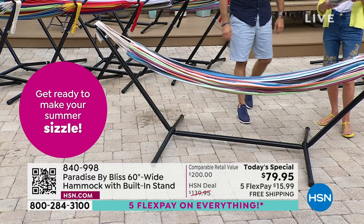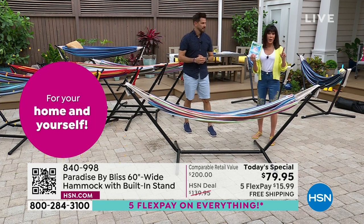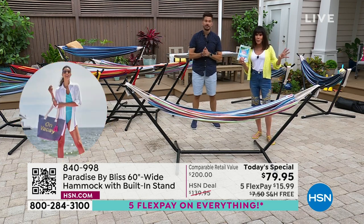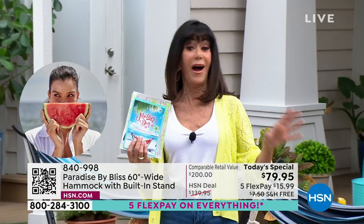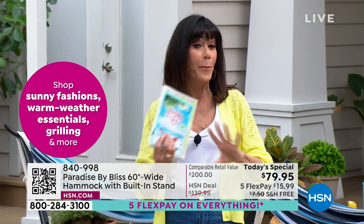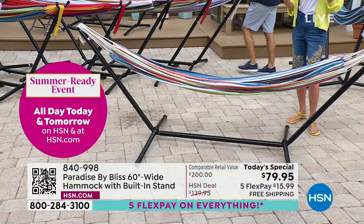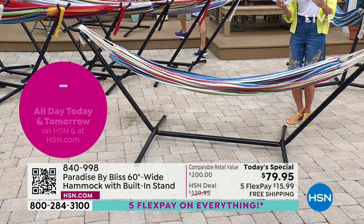I think this is absolutely the perfect gift for Mother's Day. And by the way, we are shipping it to you for free. Five FlexPay on everything for the weekend. I've heard from so many viewers — I'm the same way — I wait for the best values. When you have five FlexPay, it's $15.99 on any credit card, debit card, or PayPal without any interest, and we're shipping it to you for free.